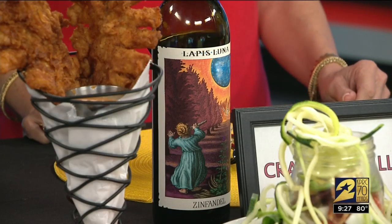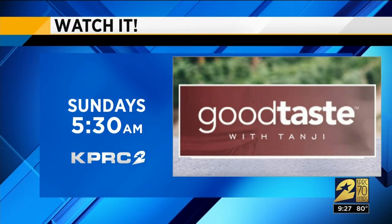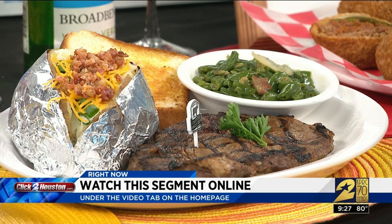Thank you so much, Tangy. Tangy's show is Good Taste, Saturdays and Sundays at 5:30 AM right here on Channel 2. You can also find her on Instagram at Good Taste TV. You can find all this info and a replay online at ClickHouston.com — we'll post it under the video tab on our homepage. We'll be right back.